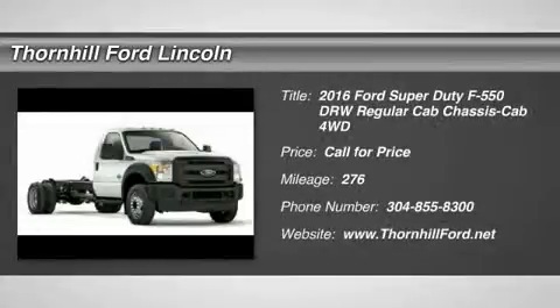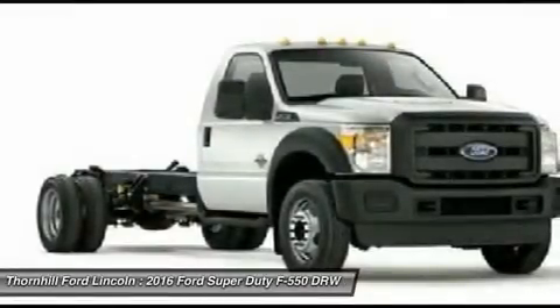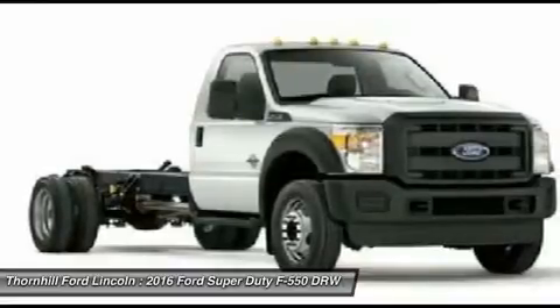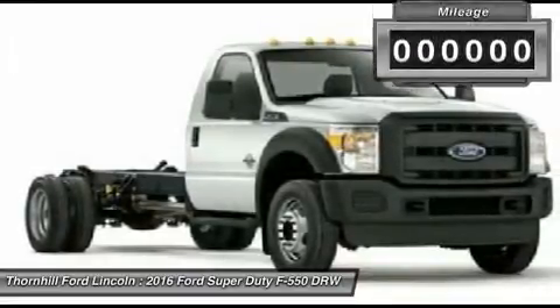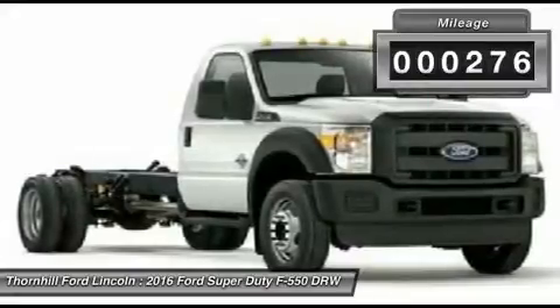The 2016 Ford F-550 chassis cab is still America's most capable pickup. Its tested top powertrains, designed, engineered, and built by Ford, enable the F-550 Super Duty to give you class-leading fuel economy, plus the best horsepower and torque.